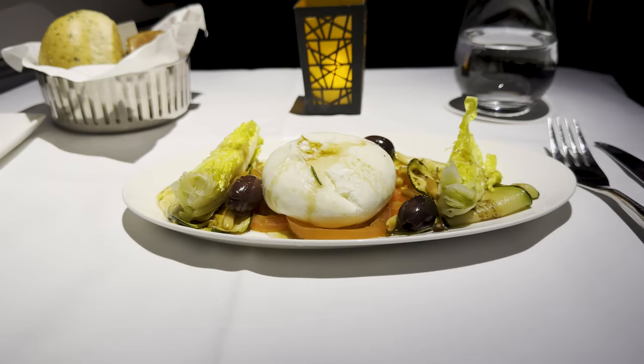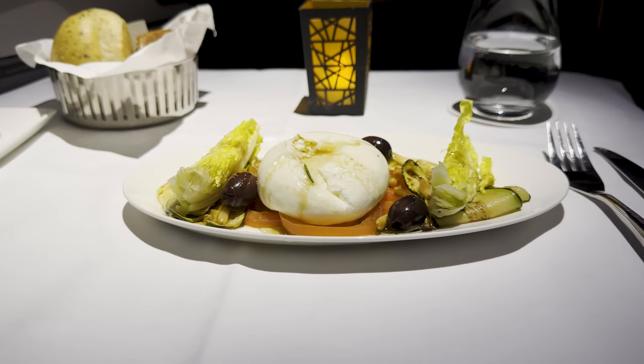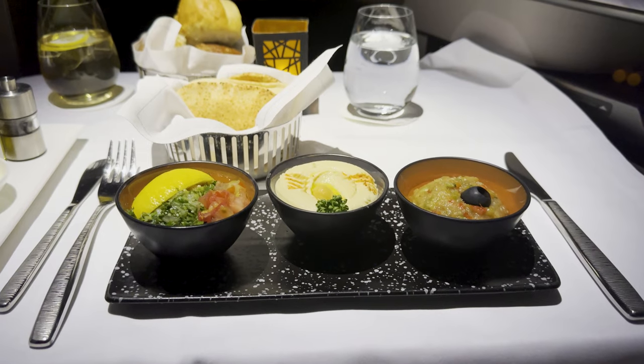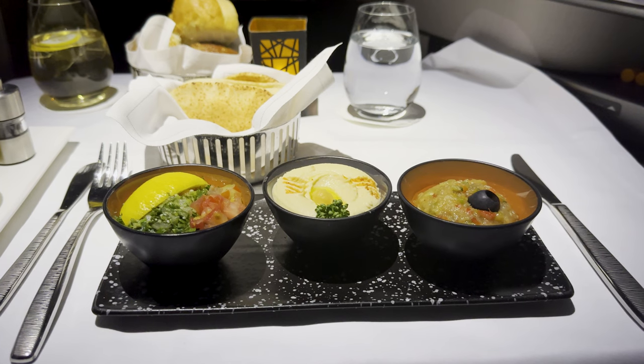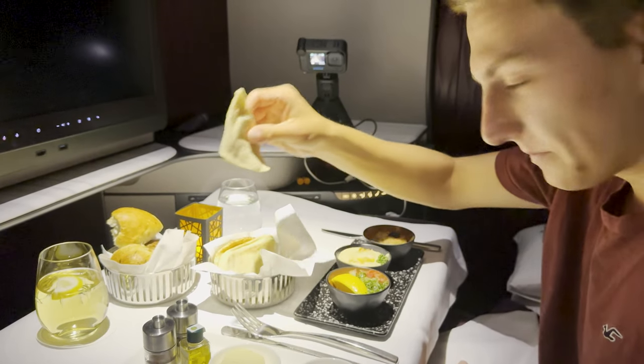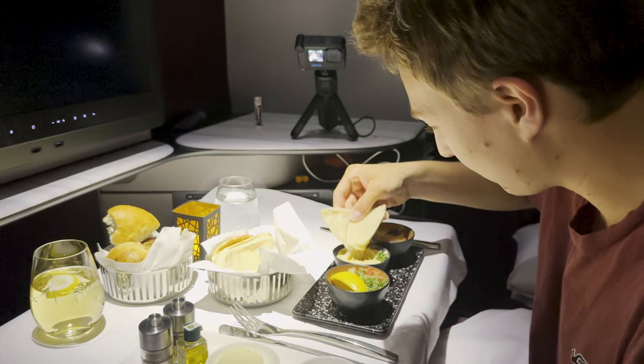Now our appetizers are brought out. Jessica got something — it looks like a big cheese ball; someone want to let me know in the comments what that is? Well, I on the other hand got the Arabic meze, which was wonderful. And by the way, if you haven't noticed yet — yes, it is a candlelit meal. It's not a real candle, it's a fake candle, but still. After finishing our starters, let's have the mains.